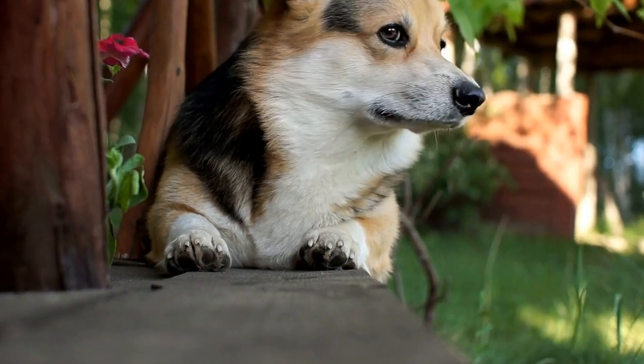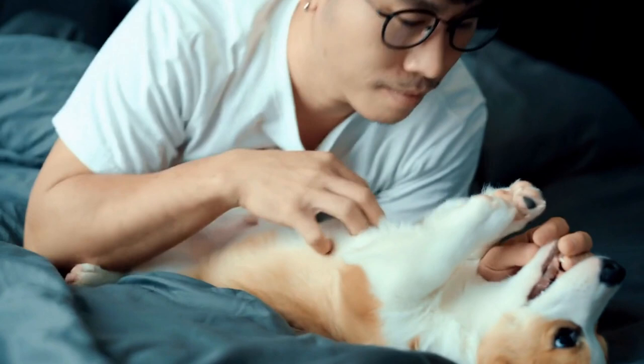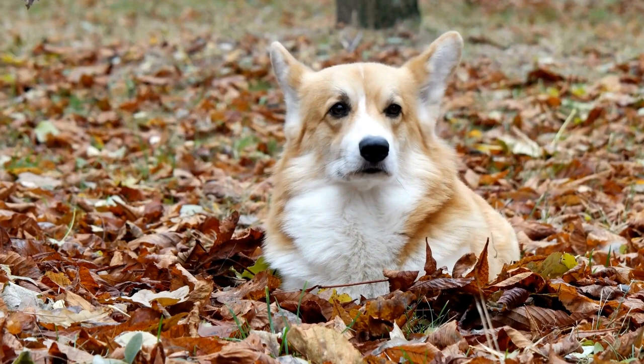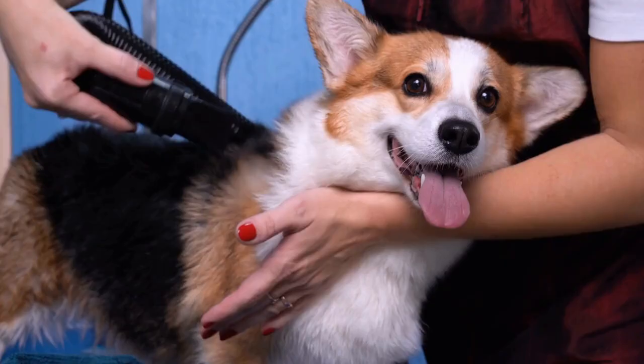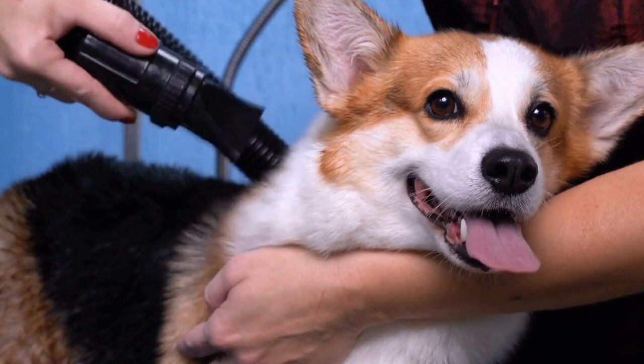Judging cardigan corgis for show. One of the highlights of the dog show world is the opportunity to judge different breeds according to their breed standards. Each breed has its own unique characteristics that judges must carefully evaluate to ensure that the winning dog represents the best of its breed. In this video, we will delve into the process of judging cardigan corgis for show, exploring the breed standard, key physical attributes, and important factors judges should consider when assessing these charming and spirited dogs.